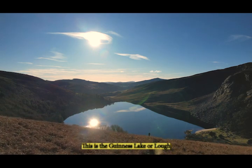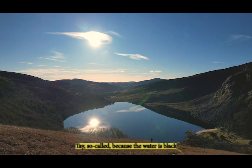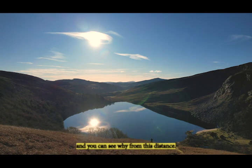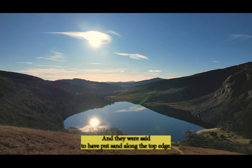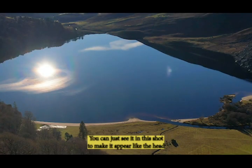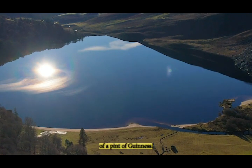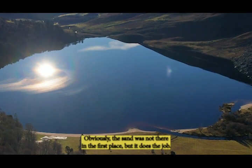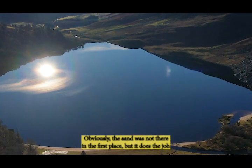This is the Guinness Lake, or Lough Tay, so called because the water is black, and you can see why from this distance. Originally owned by the Guinness family, they were said to have put sand along the top edge — you can just see it in this shot — to make it appear like the head of a pint of Guinness.